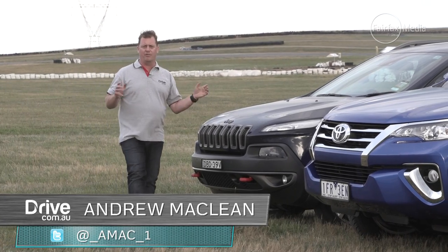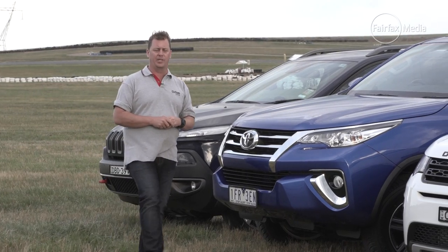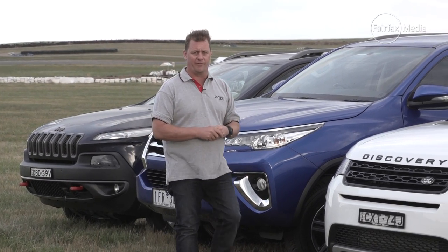The Jeep Cherokee Trailhawk barrelled its way to a surprise victory as our best four-wheel drive of 2014, dethroning its bigger brother, the Grand Cherokee, from the crown.